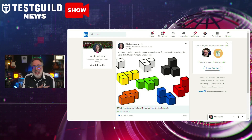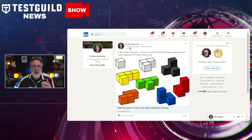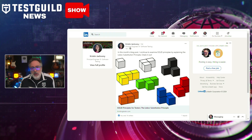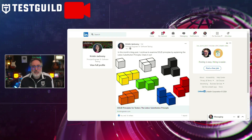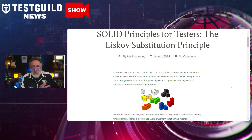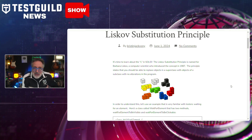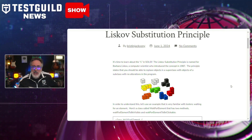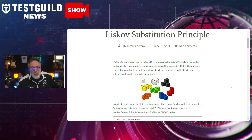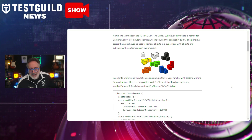Do you know what the Liskov Substitution Principle is for testers? This is by Kristen Giacovone, and it's part of a blog post series around SOLID principles. The latest installment covers the Liskov Substitution Principle (LSP), an essential concept in object-oriented programming. Introduced by computer scientist Barbara Liskov, it states that objects in a superclass should be replaceable with objects from a subclass without altering the program's functionality — crucial for ensuring code remains consistent and reusable.